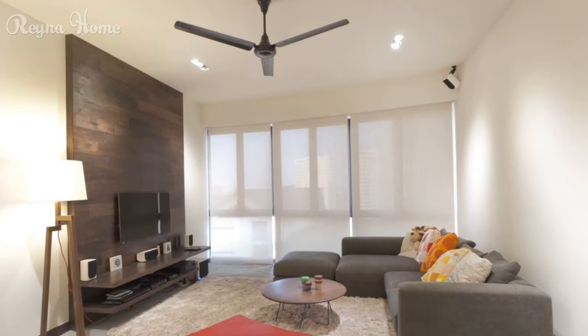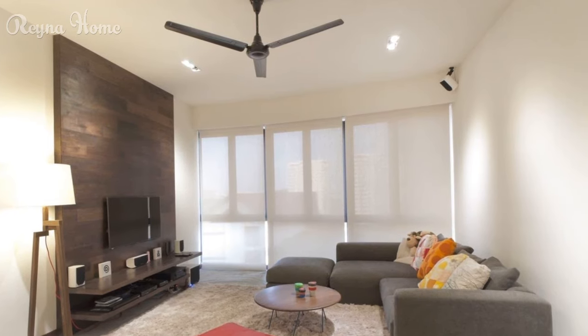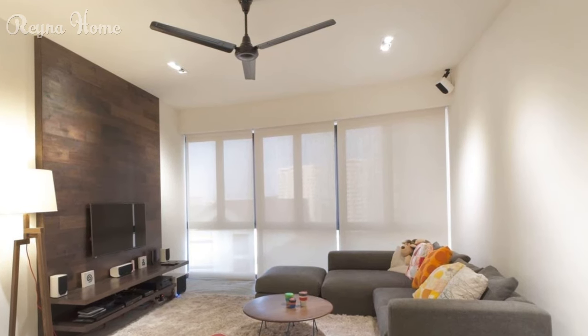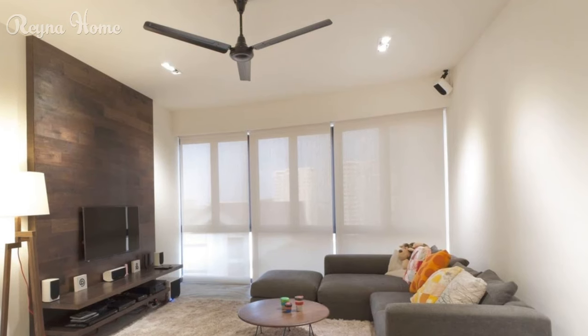20. Small modern living room with a mounted flat-screen TV taking center stage. A dark gray sectional sofa sits beneath the TV, with a round coffee table and a brown rug completing the seating area. Recessed lighting casts a warm glow, and artwork adds a touch of color to the otherwise neutral space.